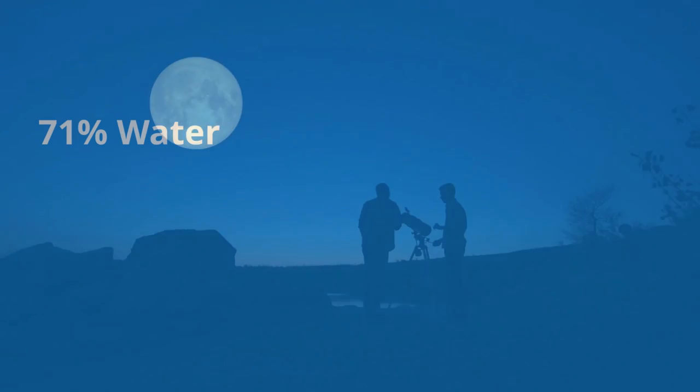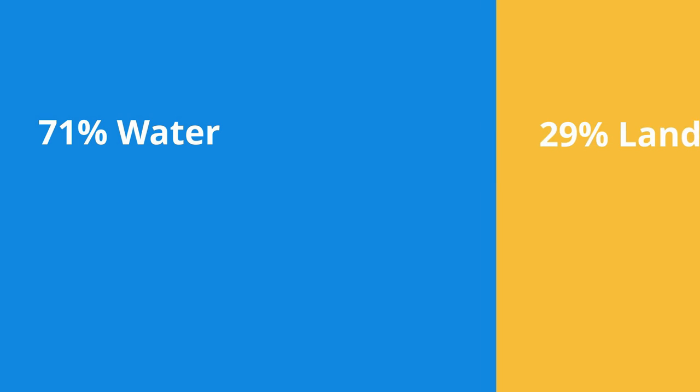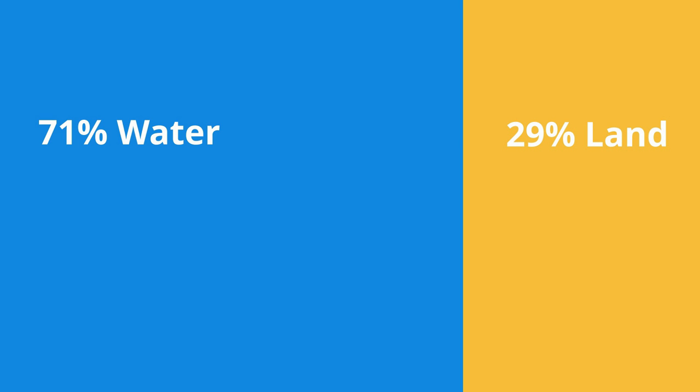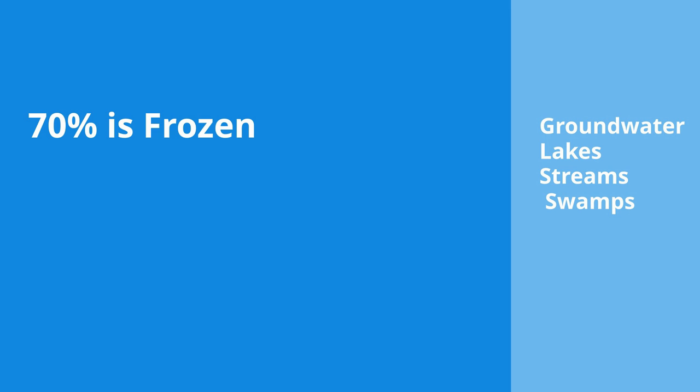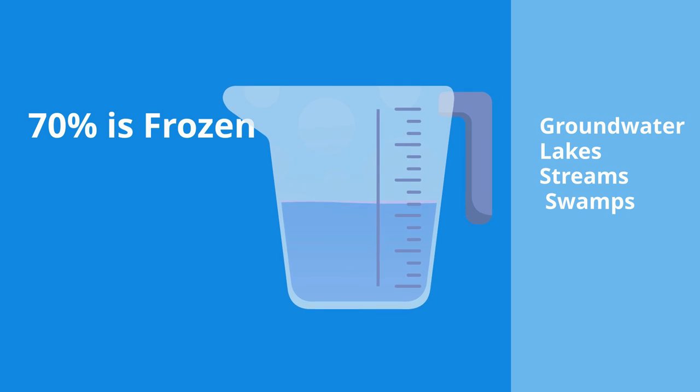The Earth is 71% water and 29% land. 97.5% of this water, however, is salty and only 2.5% is freshwater. 70% of this freshwater is frozen and the remaining amount is groundwater, lakes, streams, and swamps. In other words, the amount of usable water on Earth is scarce.